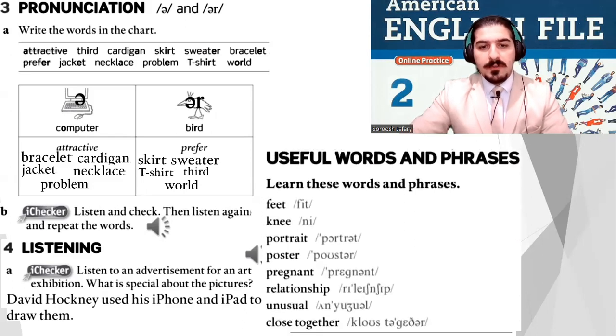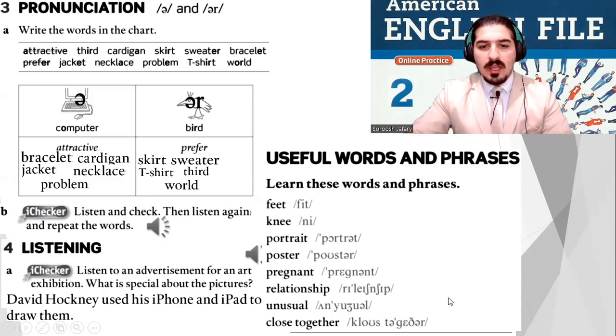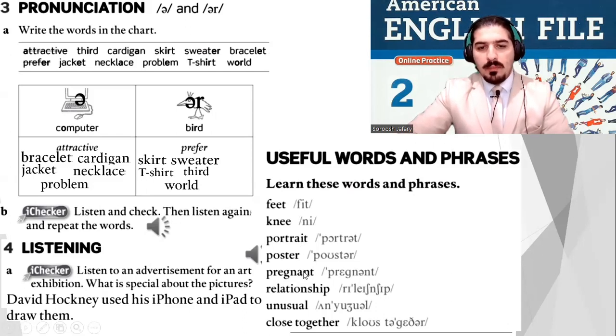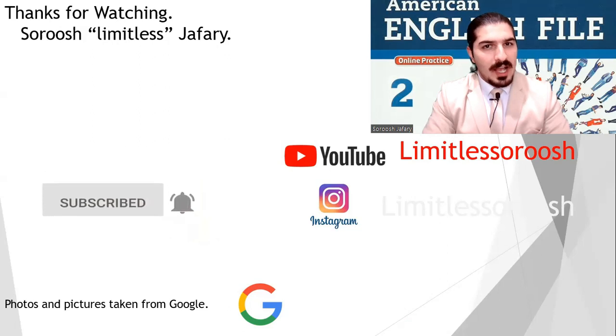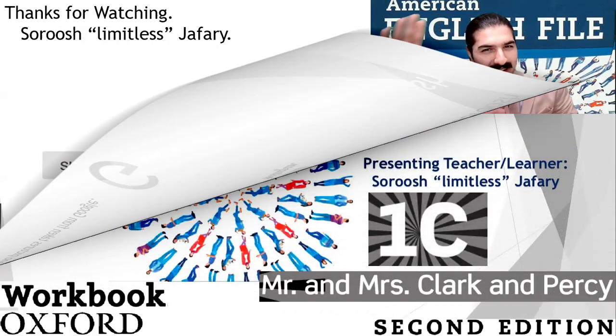Some vocabulary words: feet, knee (the K is silent), portrait (you have this on your phone, especially on Instagram), poster, pregnant, relationship, unusual, close together. That's the practice for today. Make sure to like and subscribe to my channel — it will be good for the algorithm. Wish you all the best and I hope to hear from you soon. Bye bye!